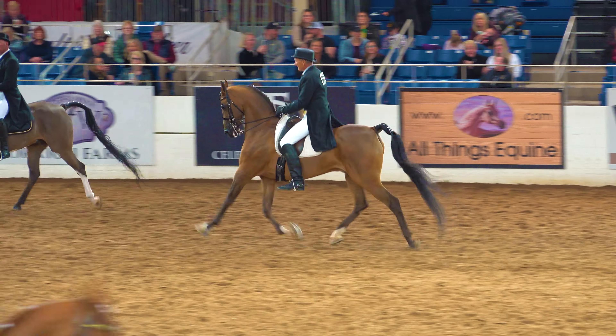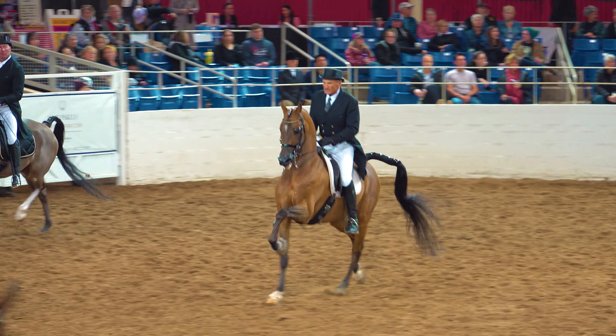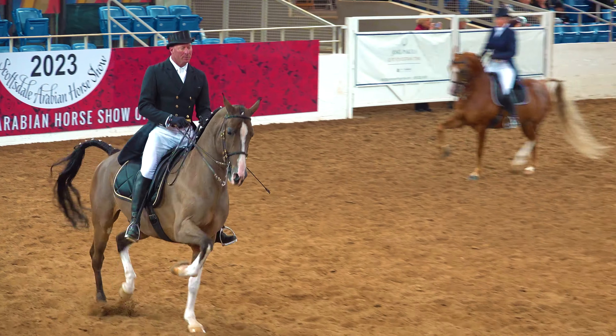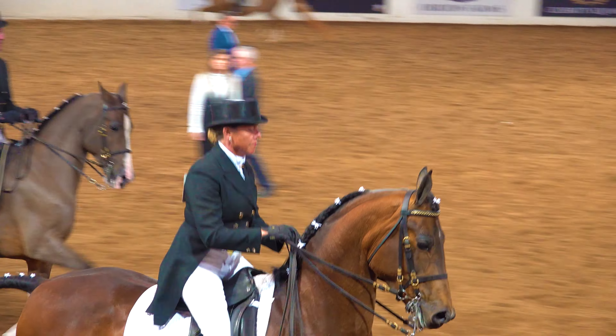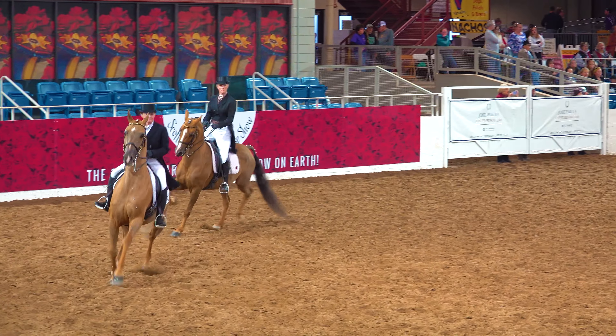The riders come in at the normal trot. In this competition there are three basic gaits: walk, trot, and canter. Within those three gaits you have collected and extended for each of them, as well as the hand gallop.